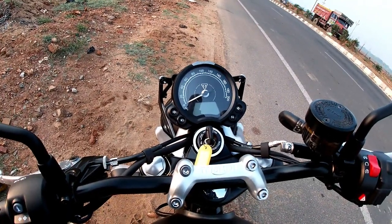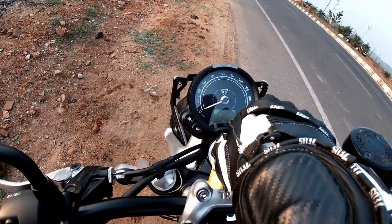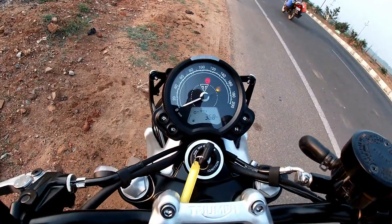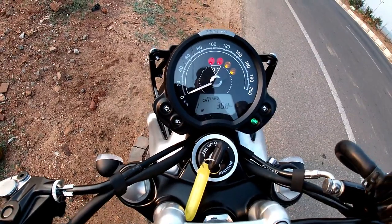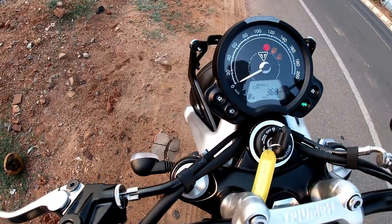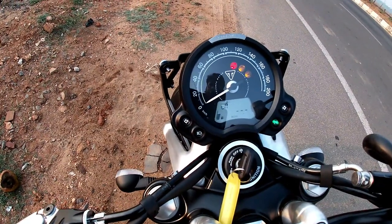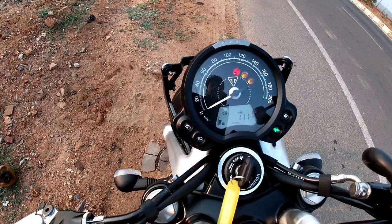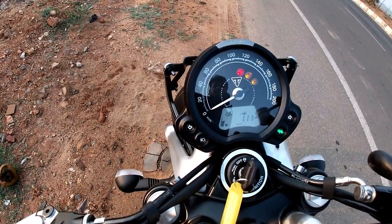The LCD Multifunctional Instrument Pack now comes with Analog Speedometer, Engine RPM, Odometer, Gear Position Indicator, Fuel Gauge, Range to Empty Indication, Service Indicator, Digital Clock, 2 Trip Meter, Average and Current Fuel Consumption Display, Traction Control Status Display, TPMS Ready, and Heated Grip Ready — all controlled by a Handlebar Mounted Scroll Button.